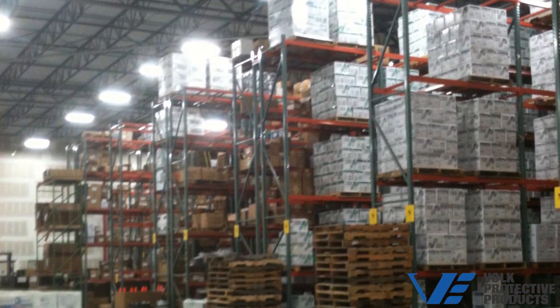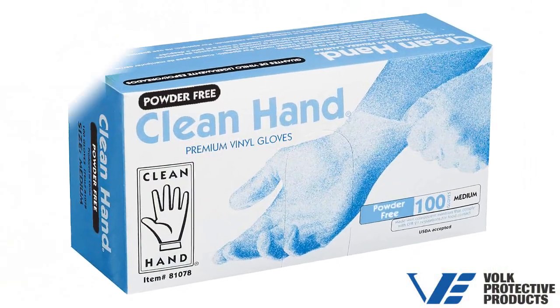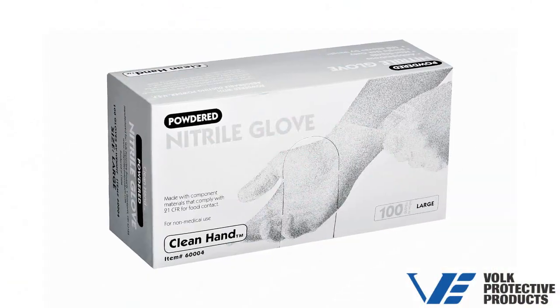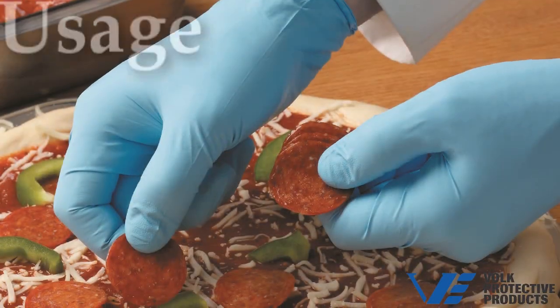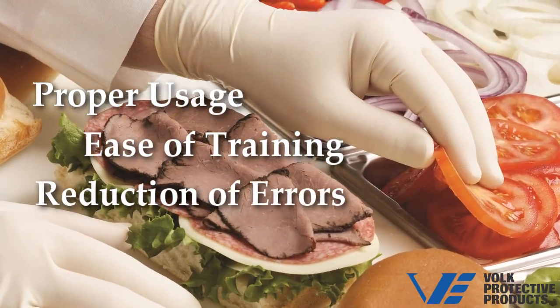Volk combines color-coded inner and outer case packs that match the glove compound: blue for vinyl, green for latex, gray for nitrile, and red for poly. Color-coding assures proper usage, ease of training, and visual accountability that reduces errors.